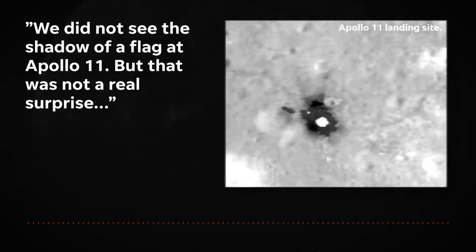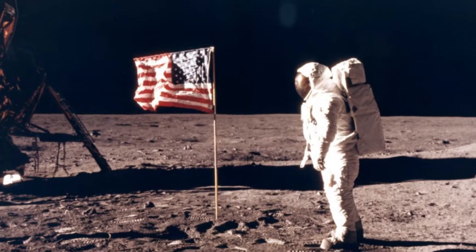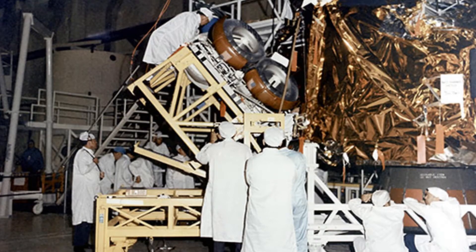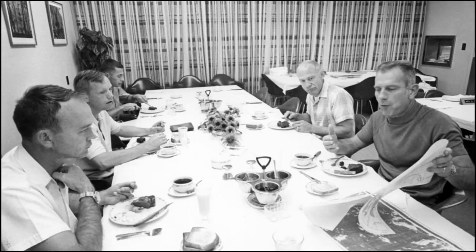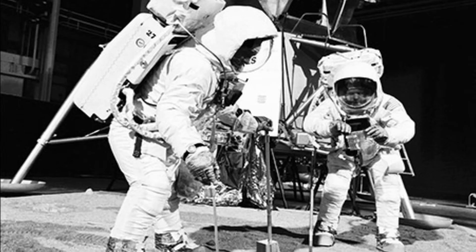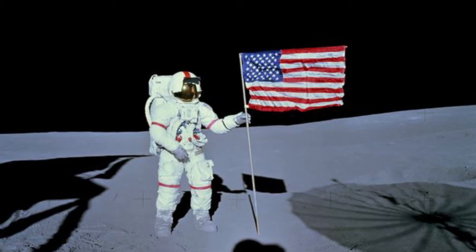We did not see the shadow of a flag at Apollo 11, but that was not a real surprise because Buzz Aldrin had mentioned that he thought he saw the flag blow over when they blasted off from the surface. And NASA spent hundreds of thousands of man-hours to make the moon landings possible. They seemingly thought of everything — and that's what makes this next detail so interesting.